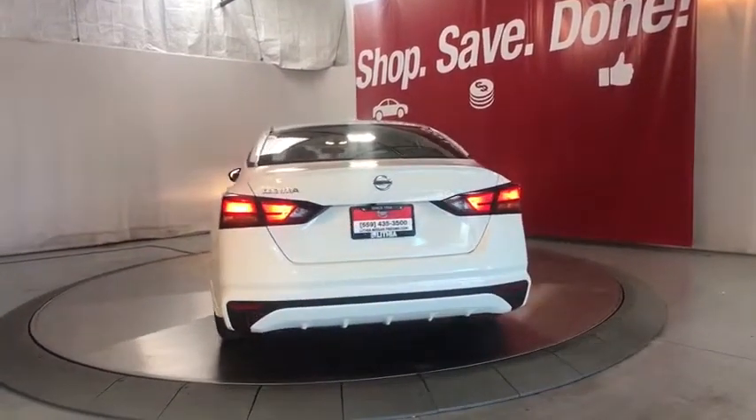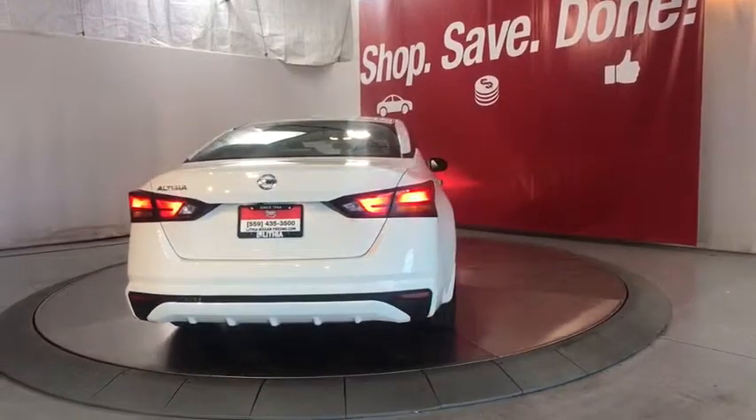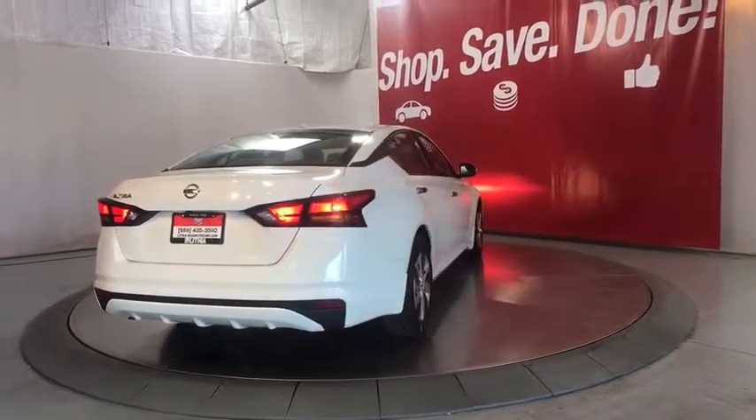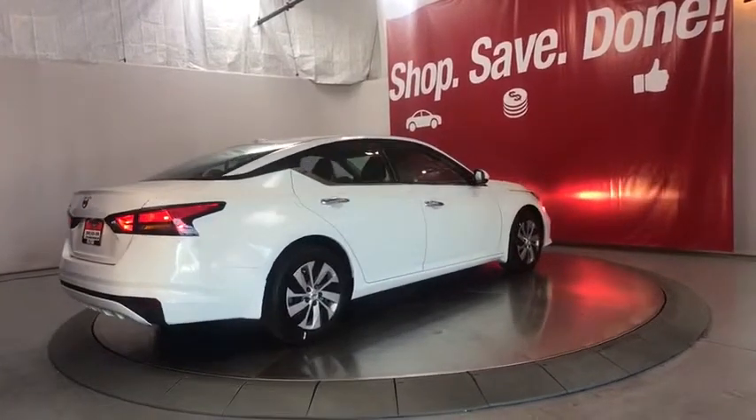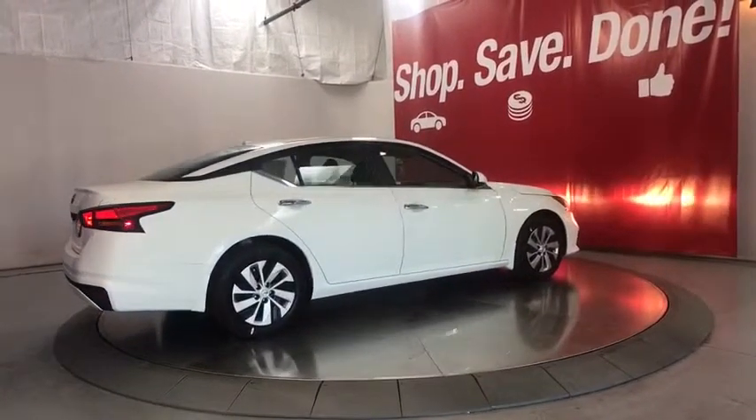Auto-off headlights, AM-FM stereo radio, front-wheel drive, MP3 player, child safety locks, bucket seats, electronic stability control, power door locks, passenger airbag.